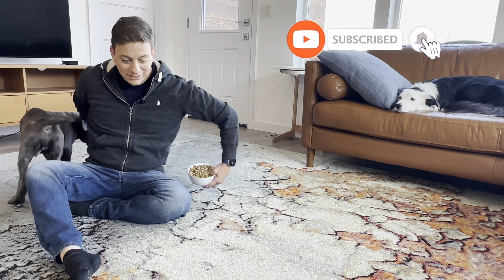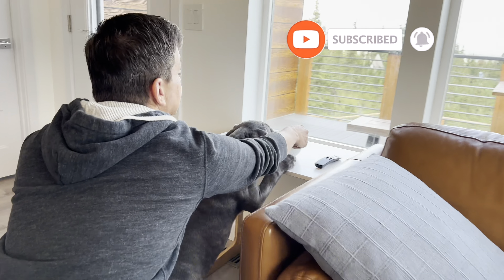Mastering what we're going to cover today is the key to unlocking 90% of the obedience skills you'll ever need.